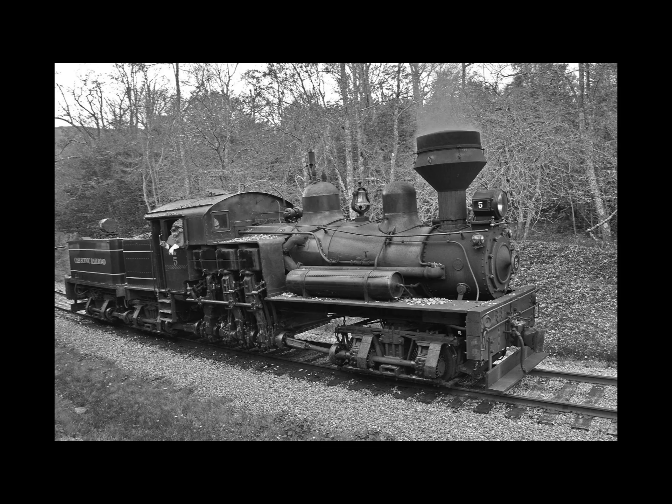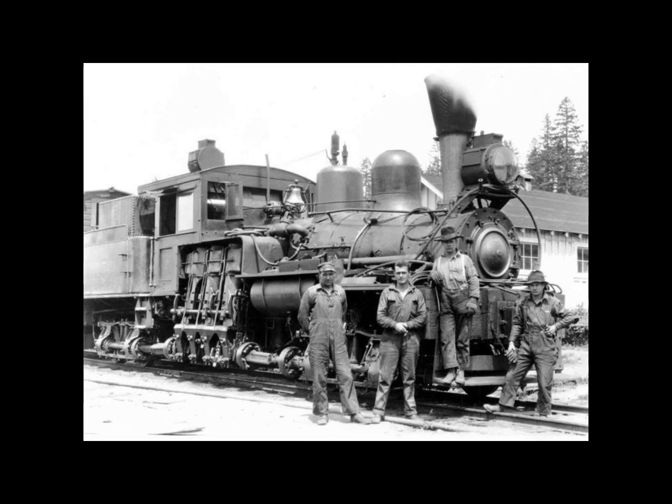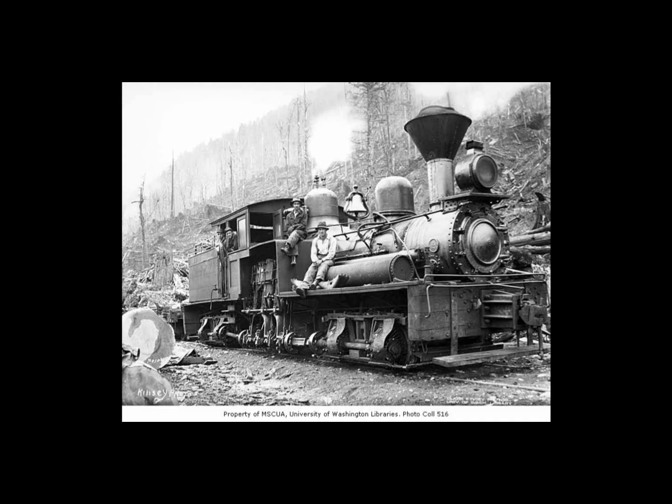In 1885, Lima expanded this arrangement by using a three-cylinder engine to drive three two-axle trucks. More than 30 years after Lima entered the locomotive business by building Shays, it reorganized into the Lima Locomotive Works, becoming one of the leading manufacturers of mainline steam locomotives. Lima continued building Shays until 1945, when it delivered Western Maryland's number six — the largest of the type ever built.